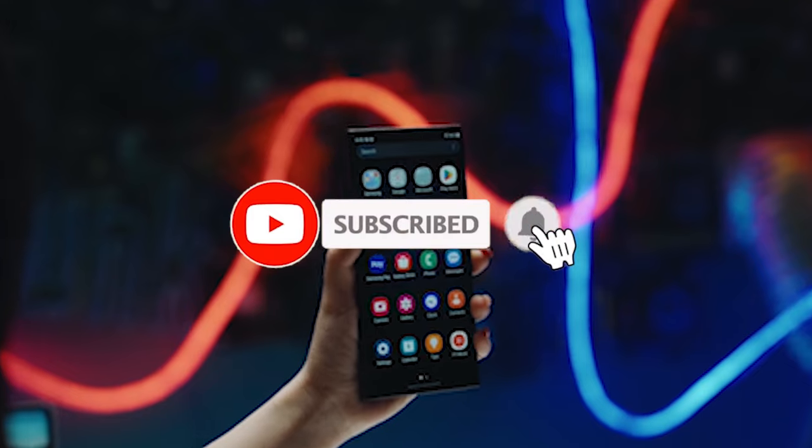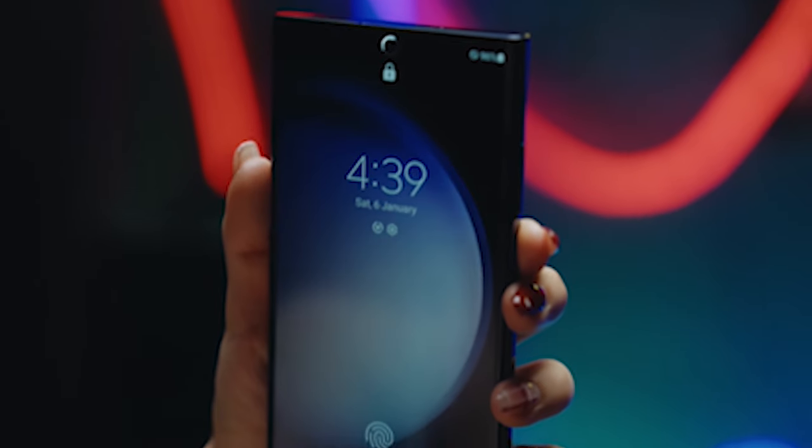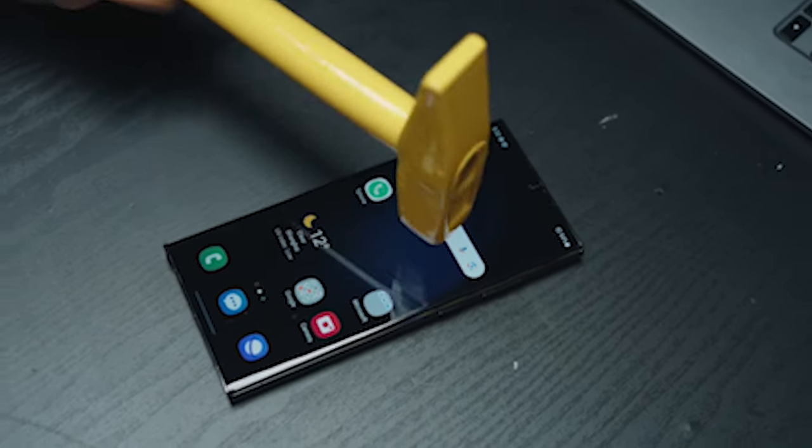Please subscribe to our channel and press the bell icon for more videos. This list is based on my personal opinion and research, and lists them based on quality, features, and pricing.